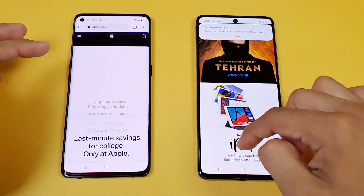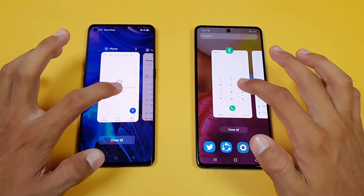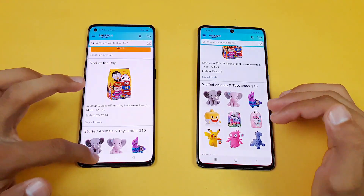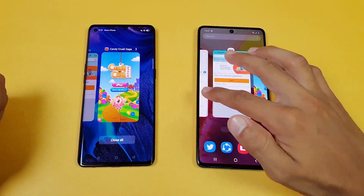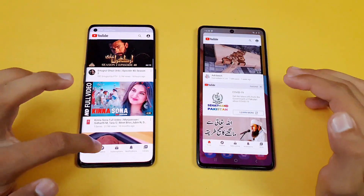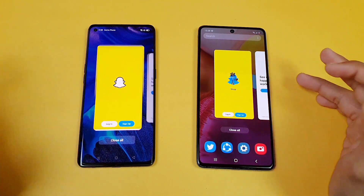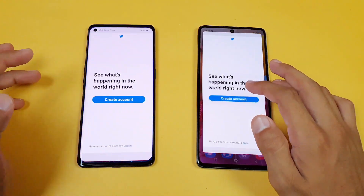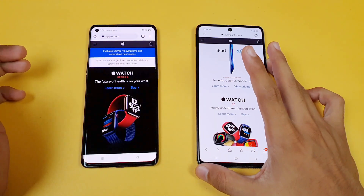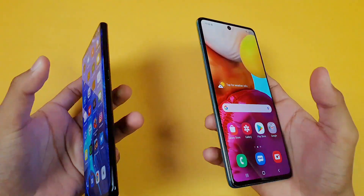Now let's check the RAM management on both phones — both give you 8GB of RAM. Starting with the phone dialer, no refresh. Settings, Amazon Shopping, Candy Crush Saga — no refresh. Subway Surfer, Temple Run, YouTube, Spotify — both phones are performing really well in the RAM test. Snapchat and Twitter also show no refresh, and the internet browser is also not refreshing on both phones.